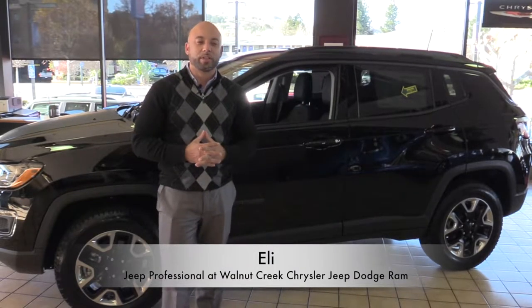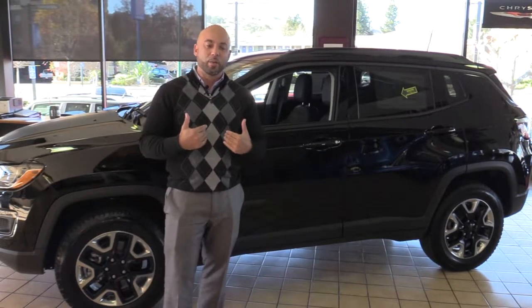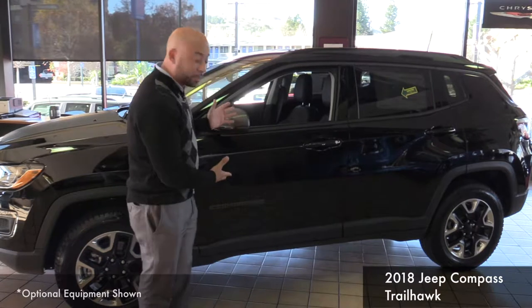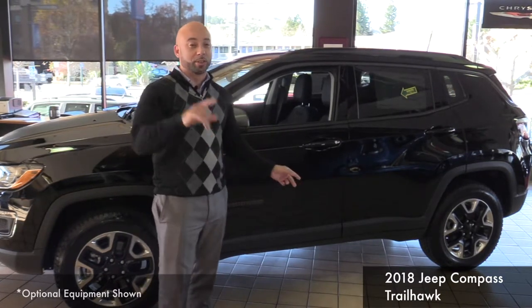Hey, it's Eli. Welcome to Walnut Creek Chrysler Jeep Dodge Ram. I'm one of the Jeep specialists here. Today we're going to introduce you to the Jeep Compass in a video showcase. I'm going to show you a few of my favorite features on this vehicle and show you why it rocks.